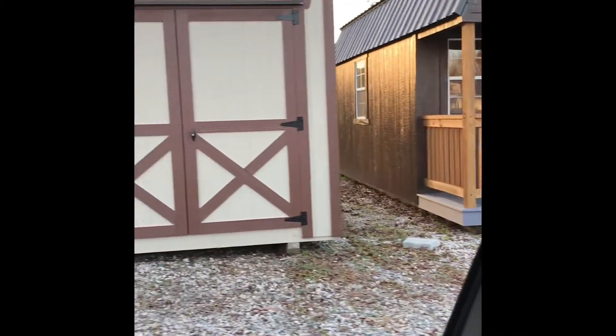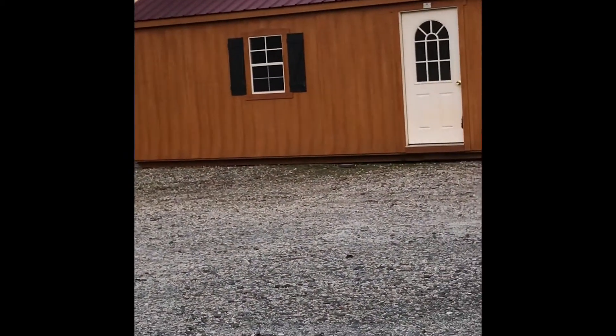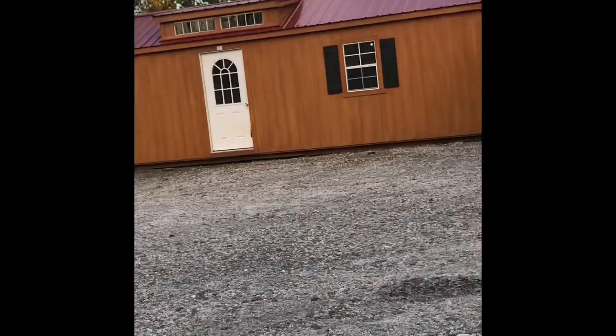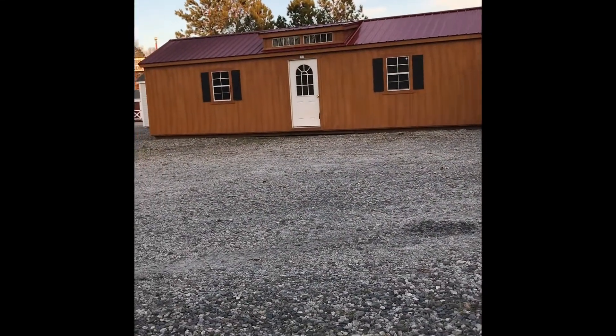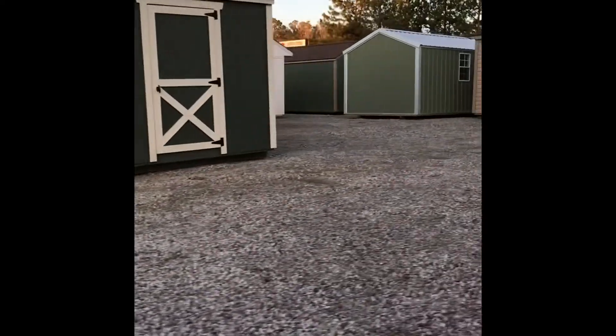I really don't like a lot of visitors in my home at this time, especially during the pandemic. They are making some of these storage sheds just as wide as a single mobile home — the possibilities are endless. I'm just looking around; tell me what you guys think.